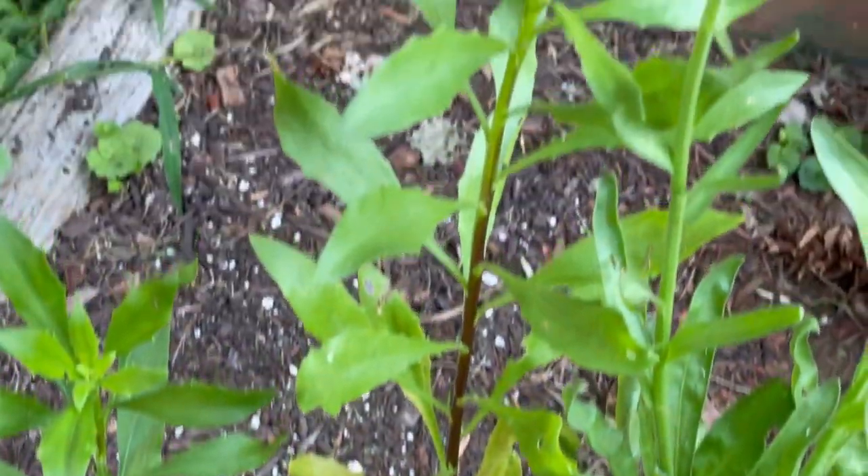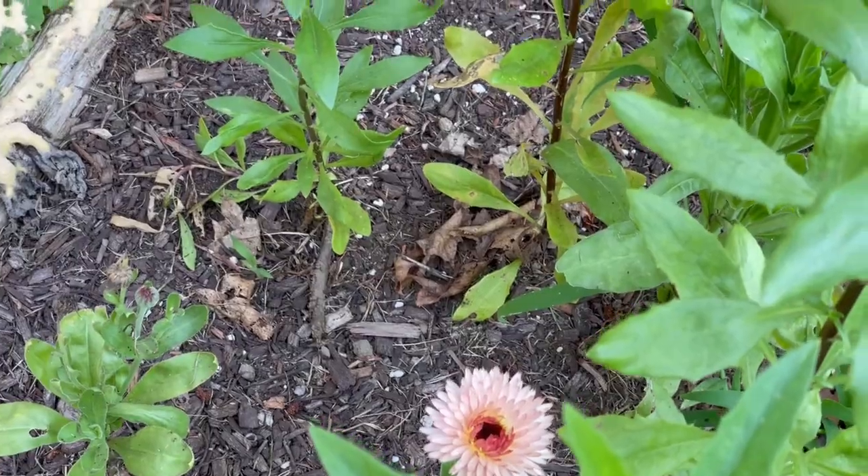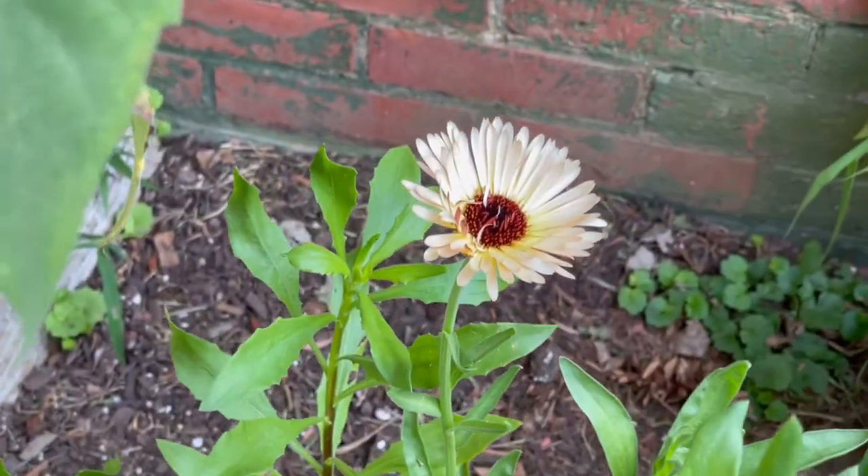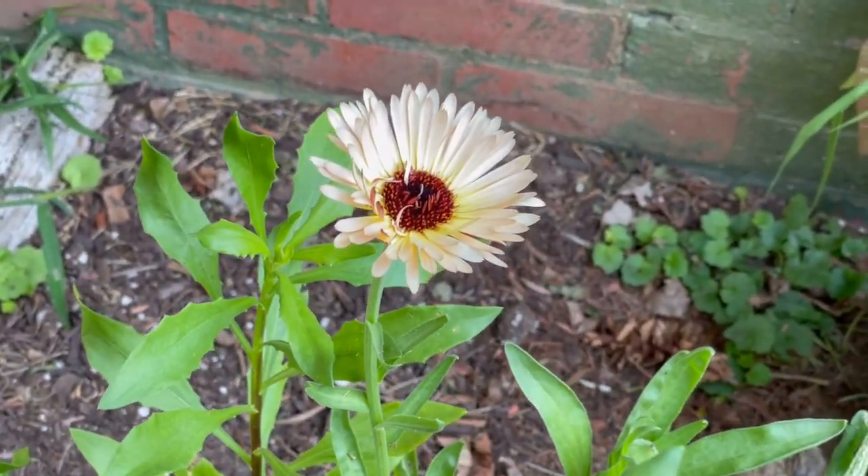Calendula is finally blooming. There are only a couple in this patch so far, so I'm not going to bring them in. I'm just going to let them be beautiful right here.